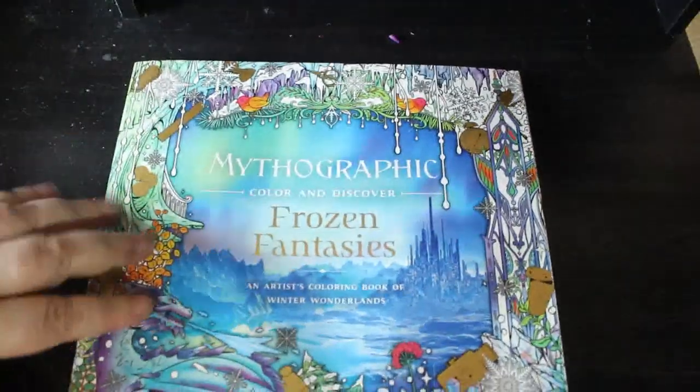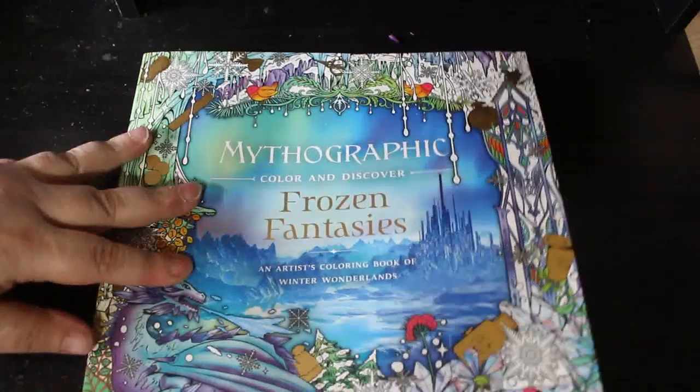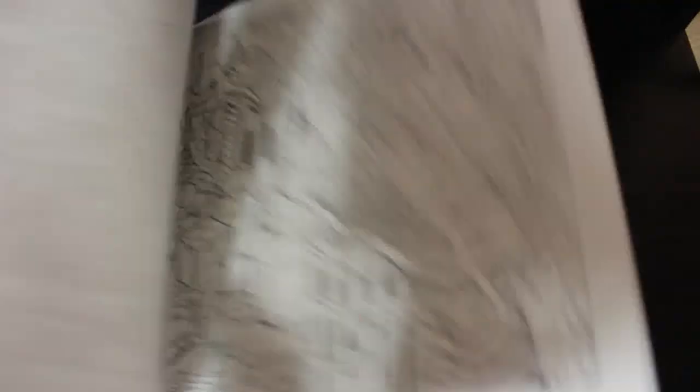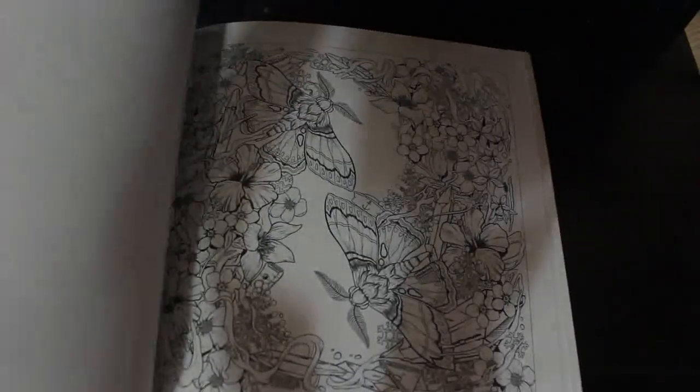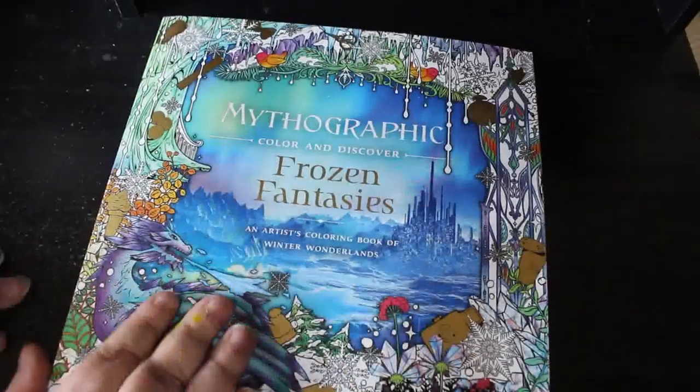Then I got Mythographic Frozen Fantasies. This one was on offer for like £3.99 or something, so that's why I picked it up. Again, it's Fabiana Atanasio. It's beautiful, but I can see you're going to lose a lot of blue in this — whether it's light blues or dark blues. I like that one. They are really, really nice. If you do want to see a flip through of any of these, just let me know and I will do one.